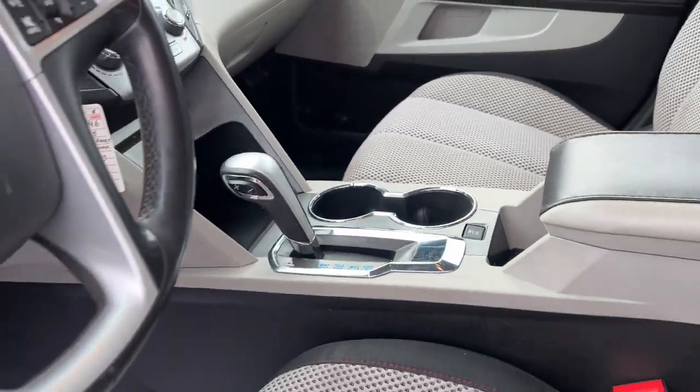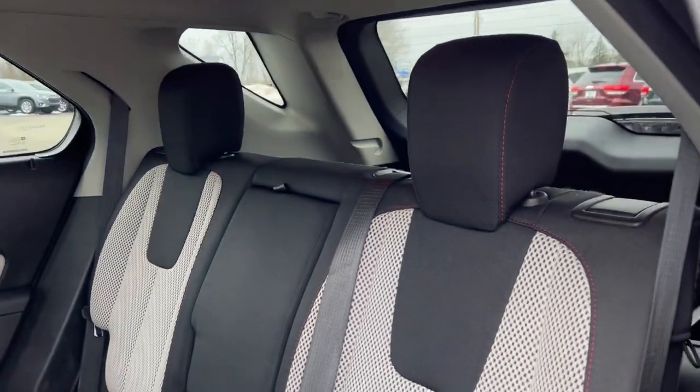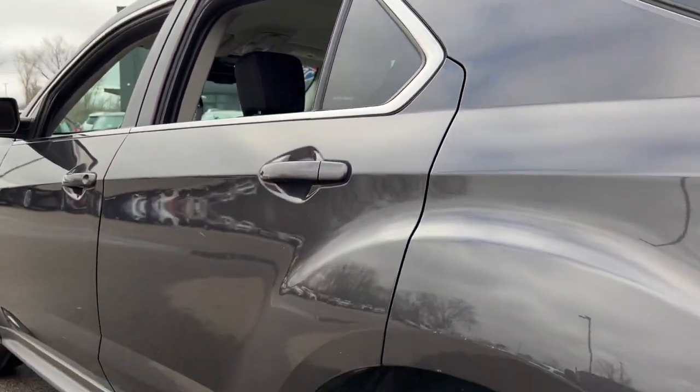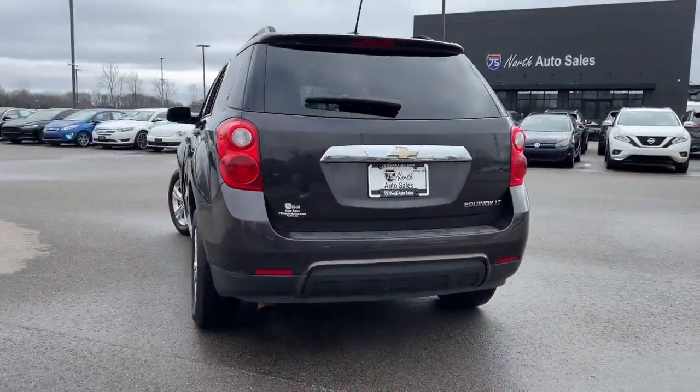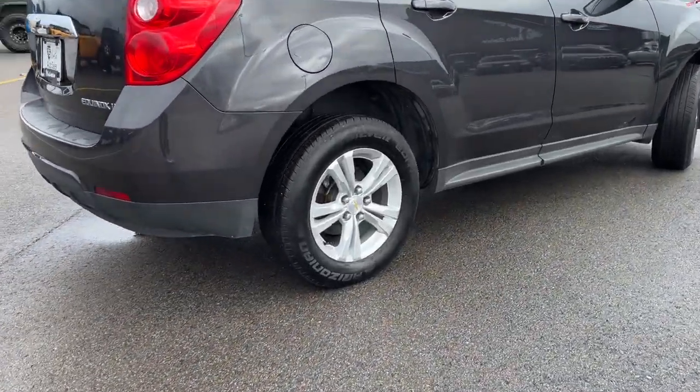These are just some of the great options this vehicle comes with: keyless entry, satellite radio, premium sound system, heated mirrors, backup camera, remote engine start, steering wheel audio controls, aluminum wheels, alarm, and power driver seat.